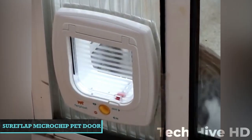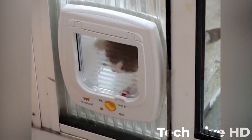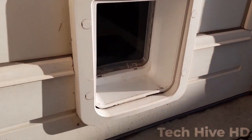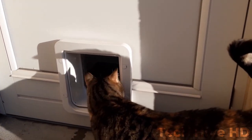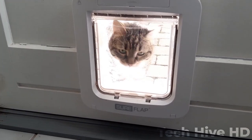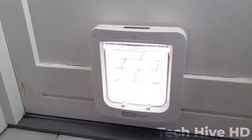Sureflap Microchip Pet Door. This innovative idea uses RFID to read the implanted ID microchip of your pet, allowing your pet access without allowing stray animals in. It can learn up to 32 identities. For animals that do not have microchips, programmable collar tags are available separately, programming with just a single button. It assists in preventing animals from entering your home from the outside. Set timers for the door's locking and unlocking. Only restricted entry is allowed, while any animal can leave.